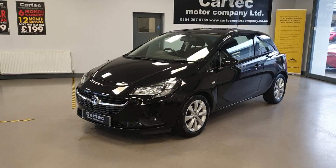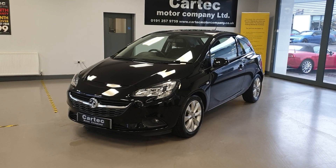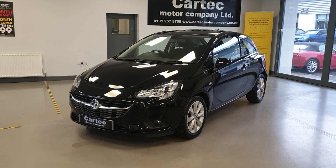Hello there, welcome back to CarTech. Cracking new arrival here. It is the Vauxhall Corsa Energy Ecoflex. It is the 1.4 petrol, 2017 on a 17 reg.